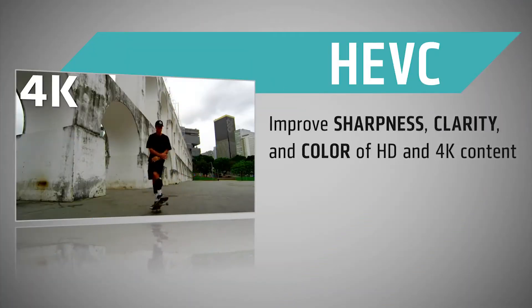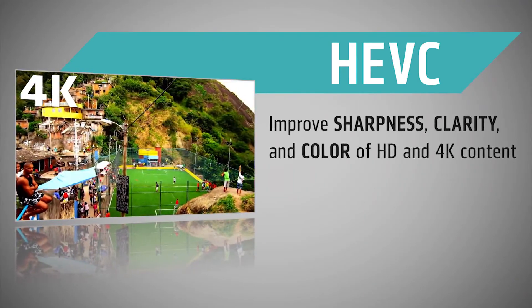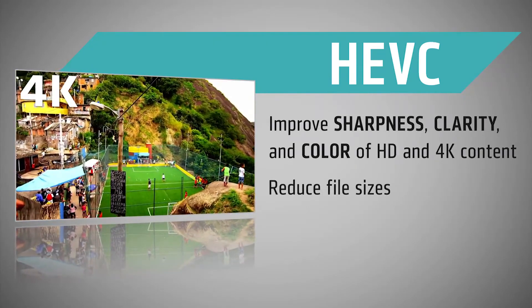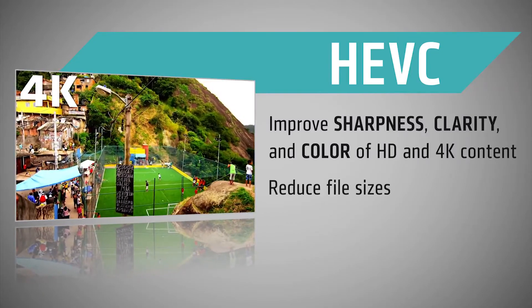first, improve the sharpness, clarity, and color of HD and 4K content on modern TVs and PCs. The second goal is to reduce file sizes, which can make this content easier to stream from your favorite online video service.